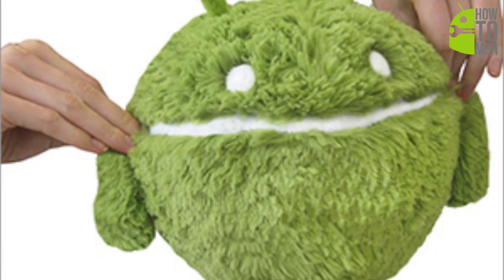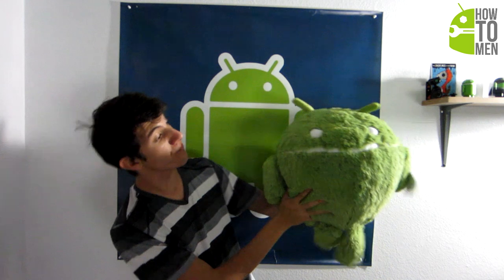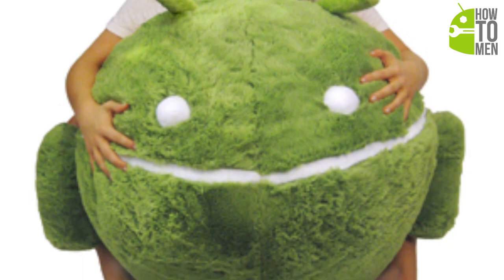You can also get a mini Squishable Android to place on top of your desk, or a regular sized Android Squishable like the one I have, or a massive Android beanbag which you can sit on. I will have a link in the description of this video so you can go check them out yourself.